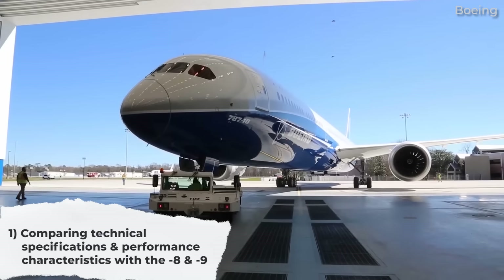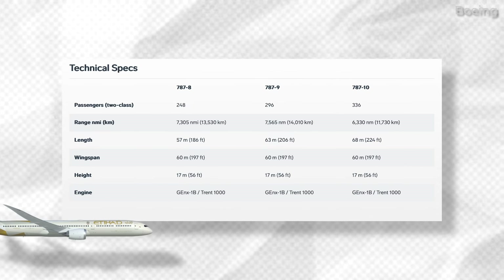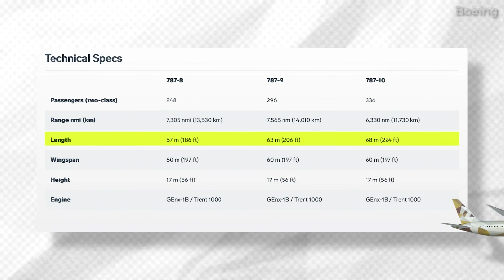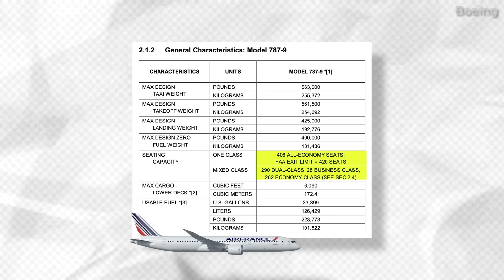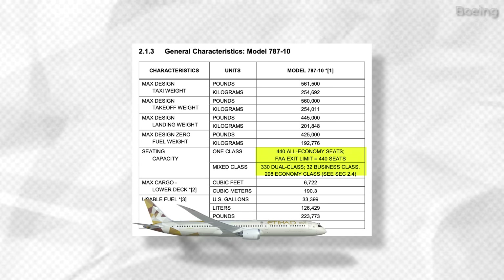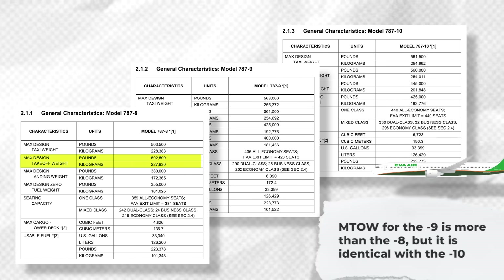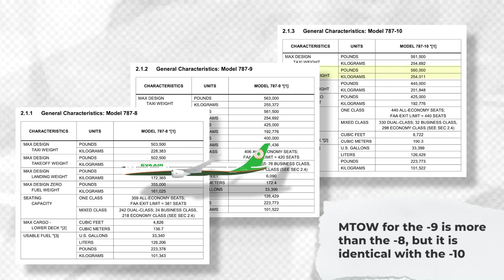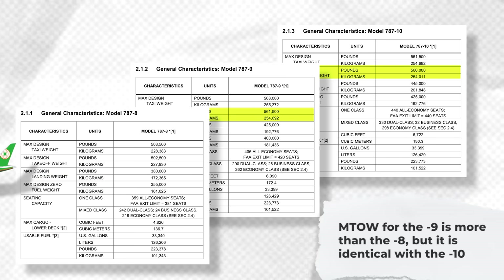First, it's worth looking at the technical specifications and performance characteristics of the jet as compared to other members of the 787 family. Size is the main differentiating factor between the jets, as the Dash 8 is the shortest and the Dash 10 is the longest. The Dash 9 obviously sits in the middle. The Dash 8 has an FAA exit limit of 381 passengers, the Dash 9's exit limit is 420 seats, and the Dash 10's limit is 440 seats. When it comes to MTOW, the Dash 8 is about 227.9 metric tons and the Dash 9 about 254.7 metric tons. Interestingly, the Dash 10's MTOW is a little over 254 metric tons — slightly less than the Dash 9.